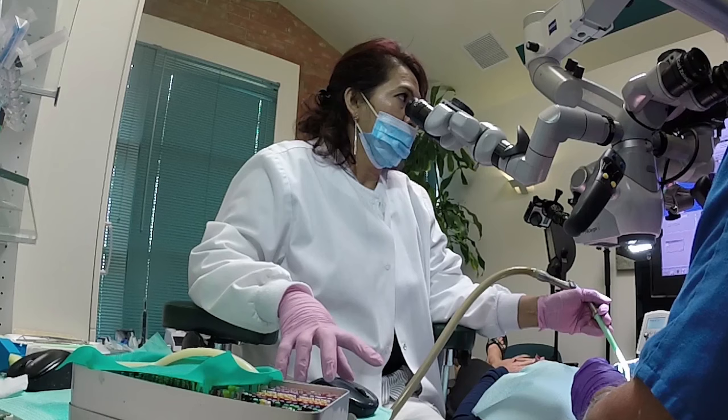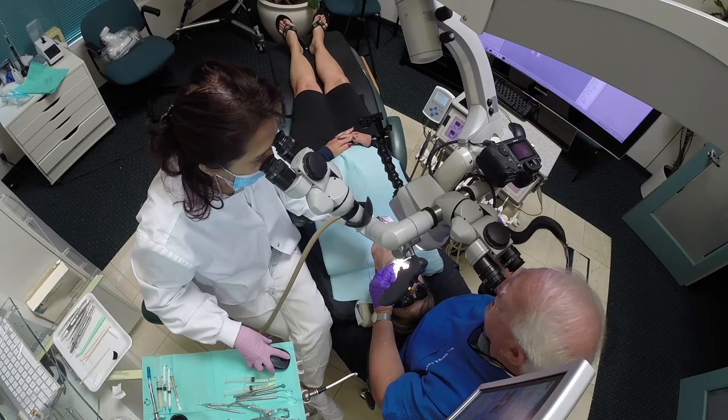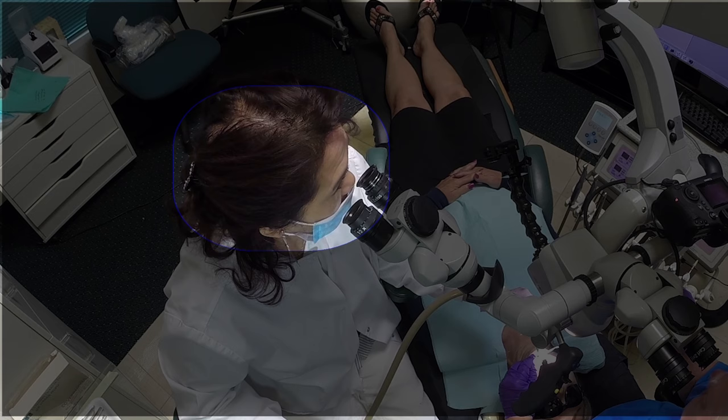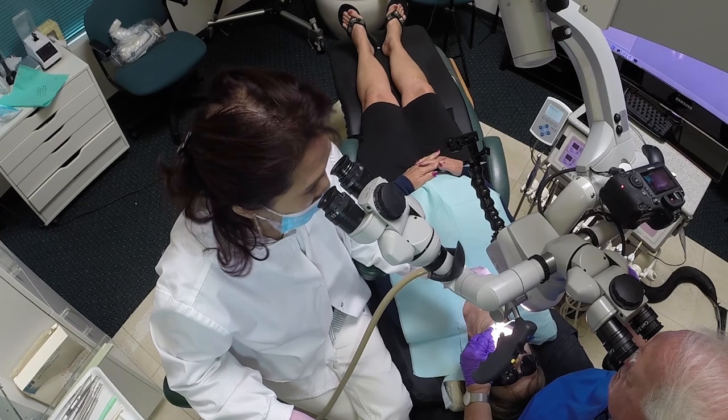The ergonomic placement of the monitor is very important. If she has to turn her head, this gets much more difficult. She just took one picture and now she's going to take a whole series — you want to make this as effortless as possible. Notice her eyes: she looks up, she looks down. I'm telling her when I want the picture taken, but she's actually determining that by the fine focus she can see through the scope.